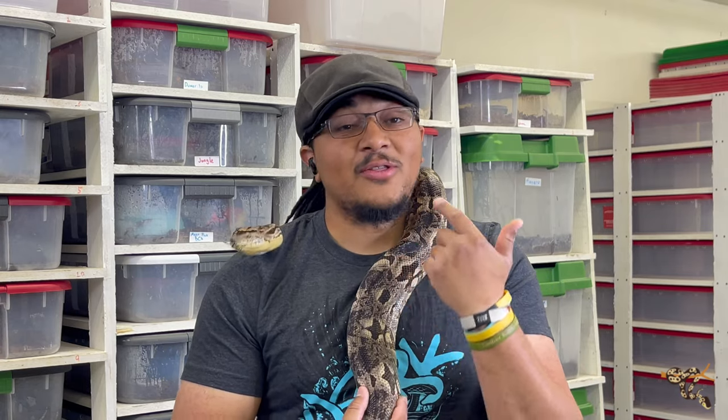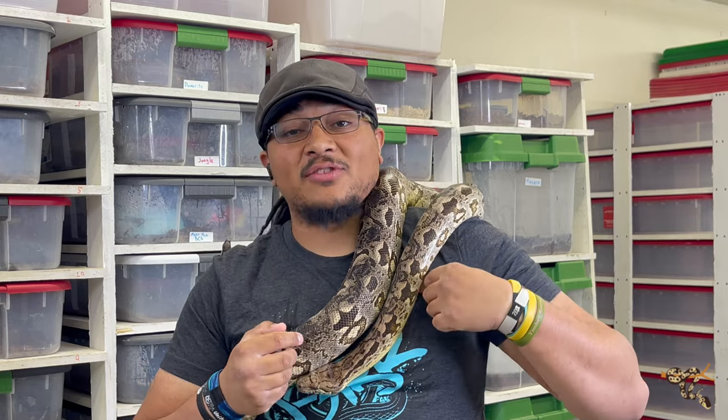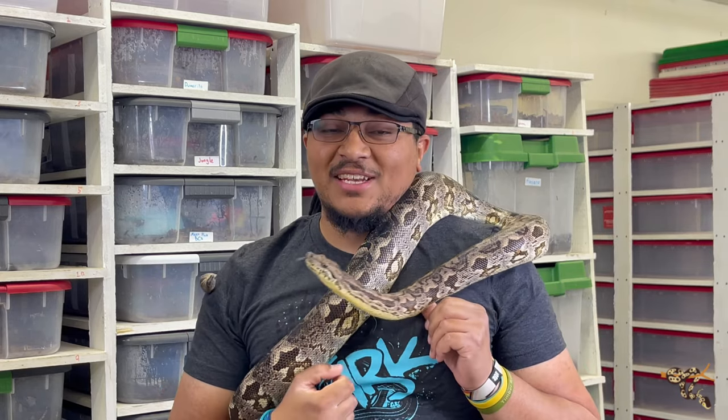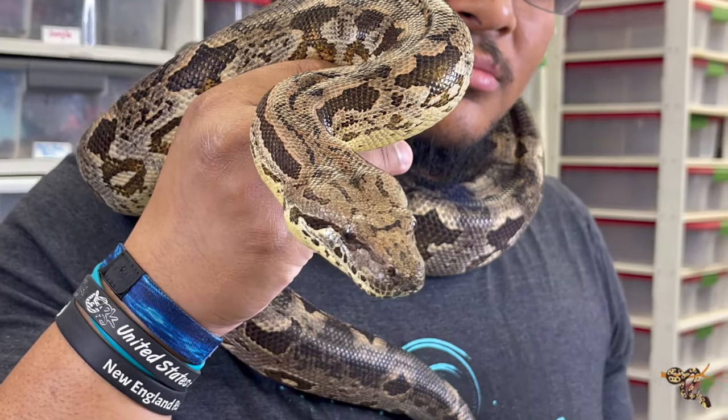So we're going to get right into a pretty obvious one: the Dumeril's Boa. Dumeril's Boas are one of my favorite types of snakes. This is James — he's a little squirrely and wonky. He got a little overheated before I got him, which is why I usually have his girlfriend Lily out, who's a little bit more calm. But she's pregnant right now, so James it is.